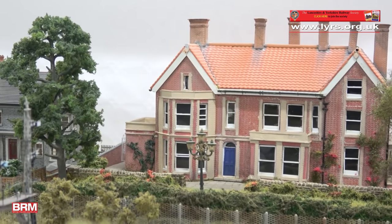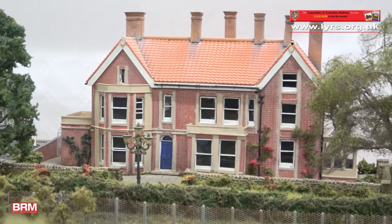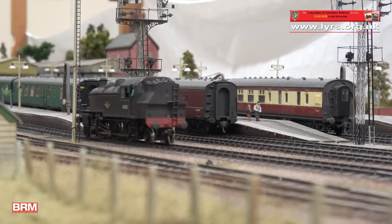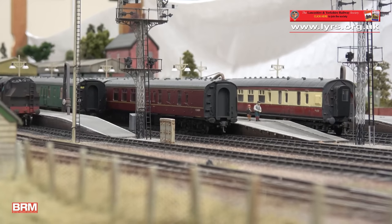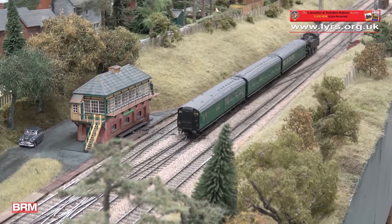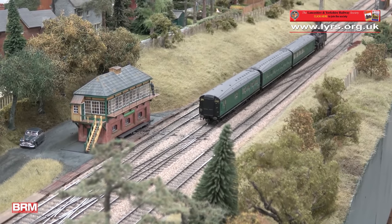From looking at Somerset and Dorset volumes over the years, it's held a fascination. And to see the prototype modelled in this way, I think it's absolutely brilliant. So I hope you enjoy some of the footage that we've got for you. Meanwhile, group member Chris Knight has a chat to Roger about how it all came to be.